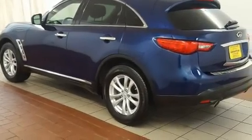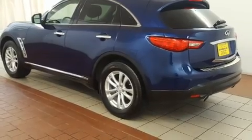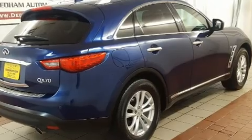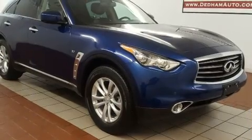Take command of the road in the 2014 Infiniti QX70. With fewer than 25,000 miles on the odometer, this four-door sport utility vehicle prioritizes comfort, safety, and convenience.